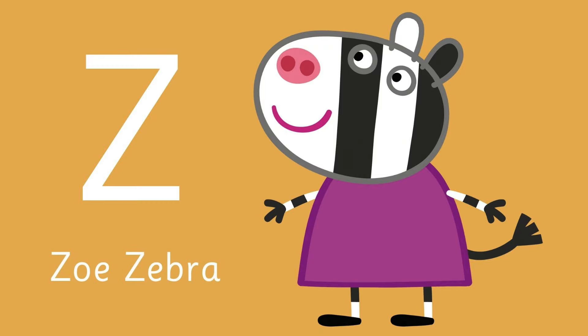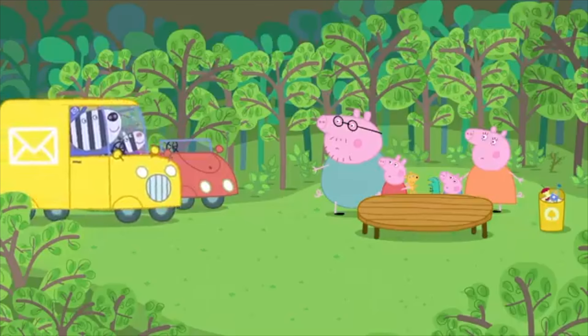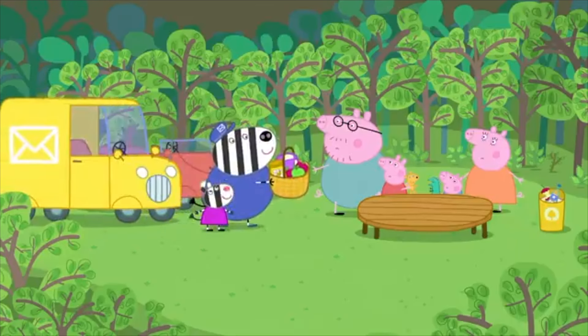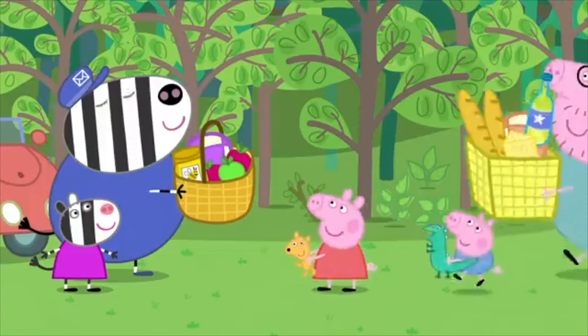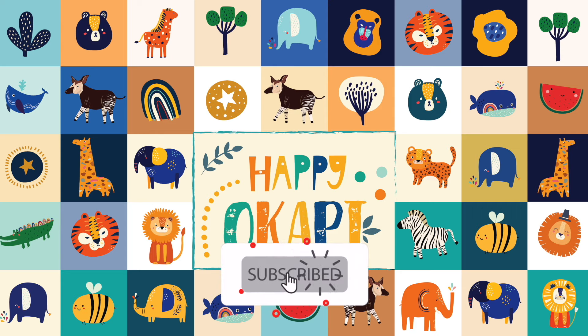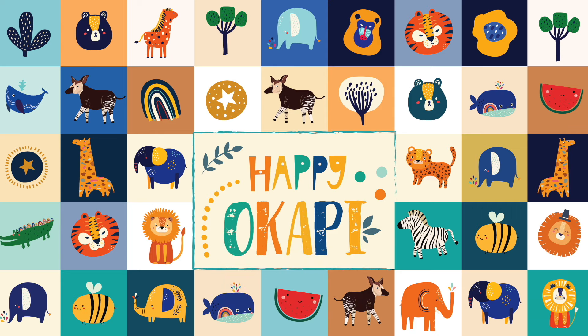And the last letter, Z is for — she delivers the mail and has stripes. Her name is Zoe Zebra! Great job, kids! It is Zoe Zebra with her daddy, Mr. Zebra the postman. Hello Mr. Zebra, have you got our post? Thank you! Bye! Bye bye! Thank you.